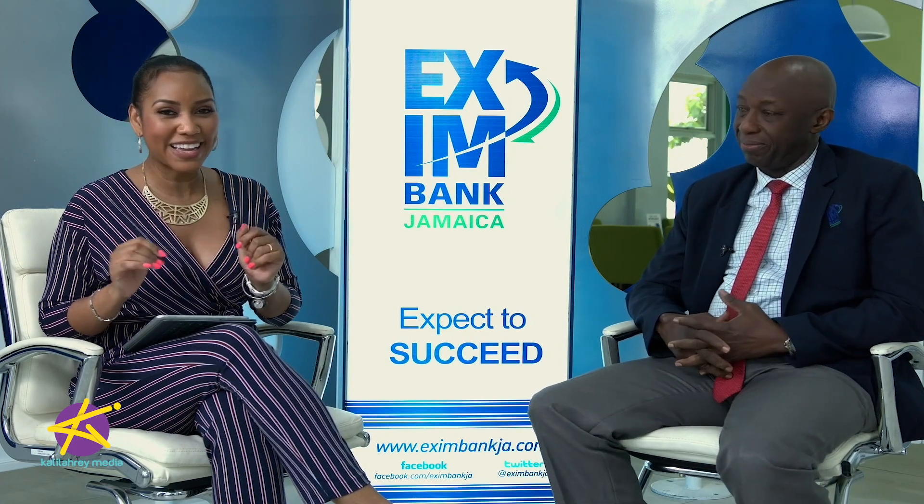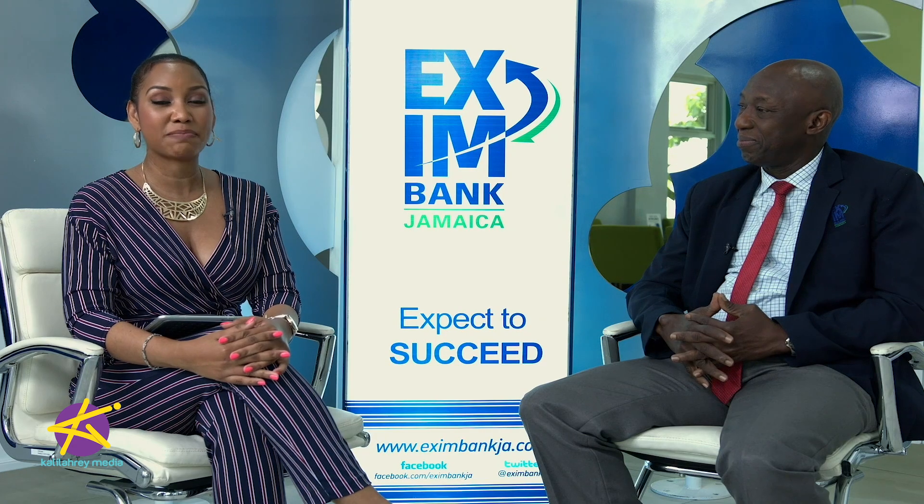Pay attention because at the end of this episode we'll have a giveaway. I'm joined again by Alan Thomas. He is the loan origination and business development manager here at Exim Bank. Welcome back, Alan.